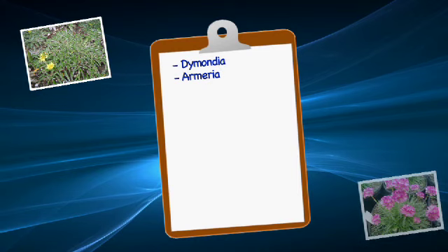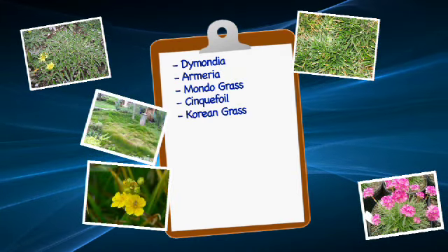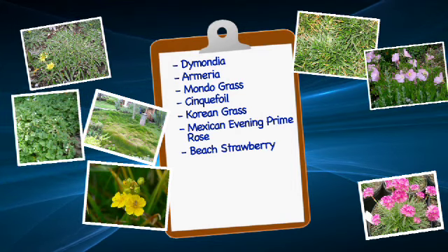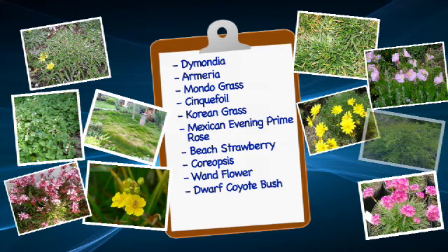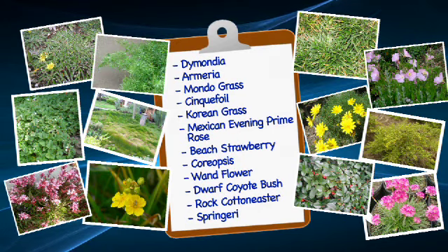Other common drought-tolerant plants are dymondia, armeria, mondo grass, cinquefoil, Korean grass, Mexican evening primrose, beach strawberry, coreopsis, wandflower, dwarf coyote bush, rock cotoneaster, and asparagus densiflorus, or sprengeri.